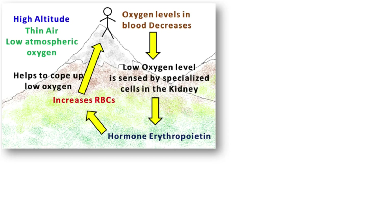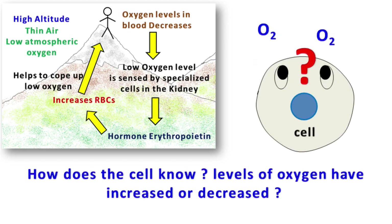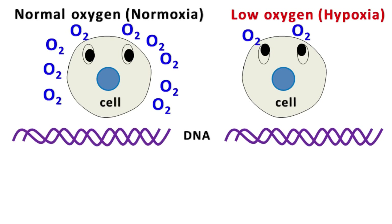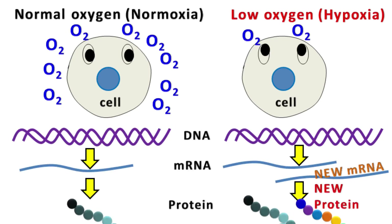Now here comes a very important question: how does a cell know that the levels of oxygen have increased or decreased? To answer this, researchers exposed animal cells to various levels of oxygen and found that the expression or transcription of many genes changes when the oxygen level changes.